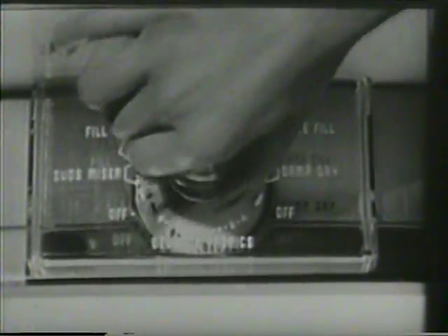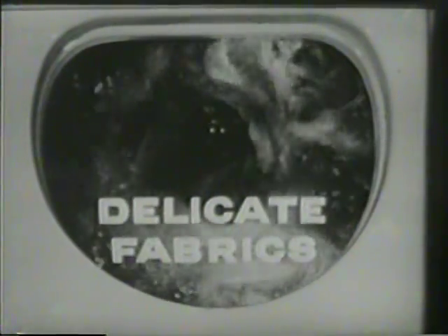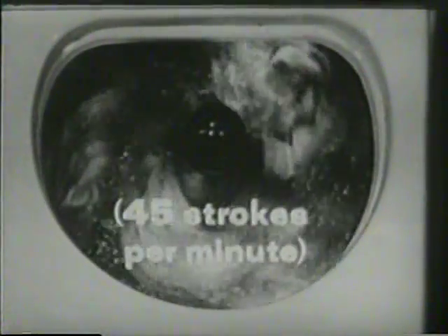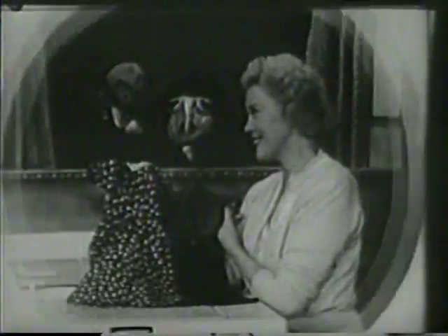Just set the dial for regular wash, and automatically you get the right speed for sheets, towels, blue jeans, your regular laundry. Another flip of the dial, and automatically you get a one-third slower speed, just right for delicate fabrics you've been afraid to wash before, except by hand. And the spin slows down a third too. Gee, Fran, that's wonderful.